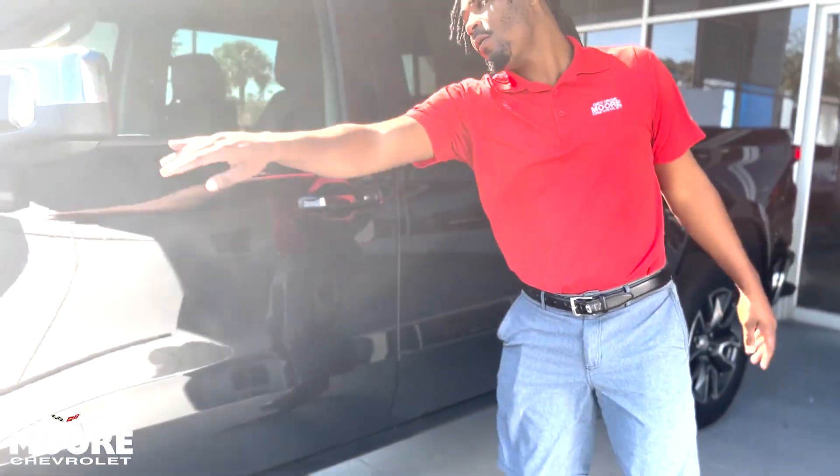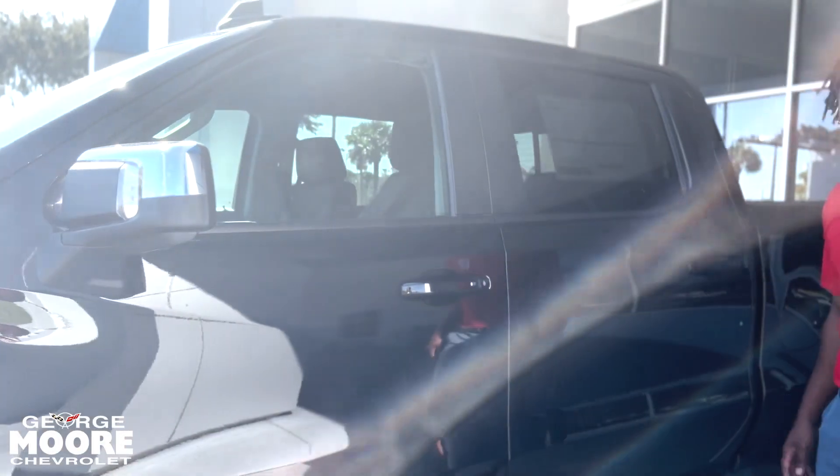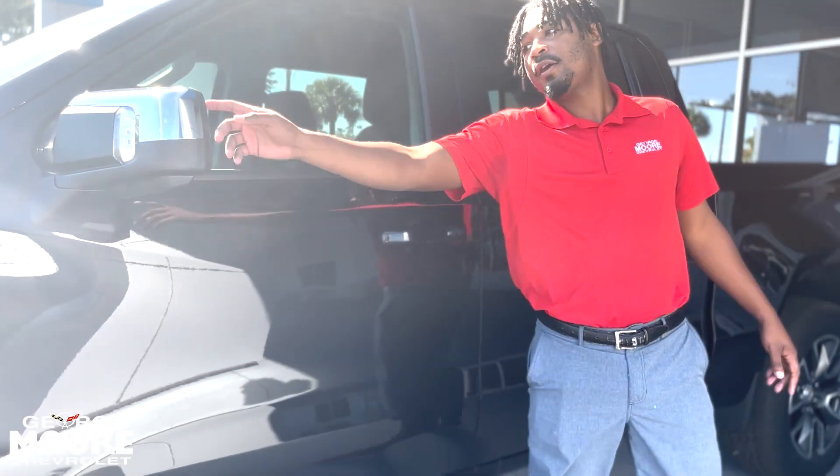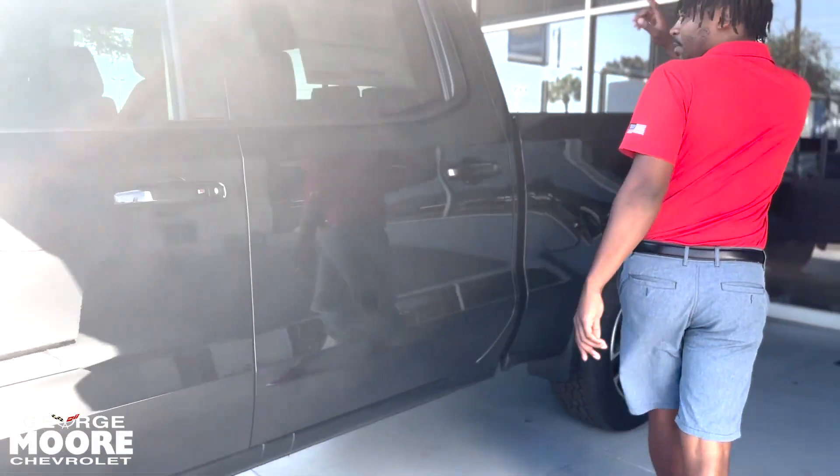You got chrome on your mirror caps. You got a button right here — as long as you got the key near you, you can unlock the door. You got your blind spot monitoring on both sides.